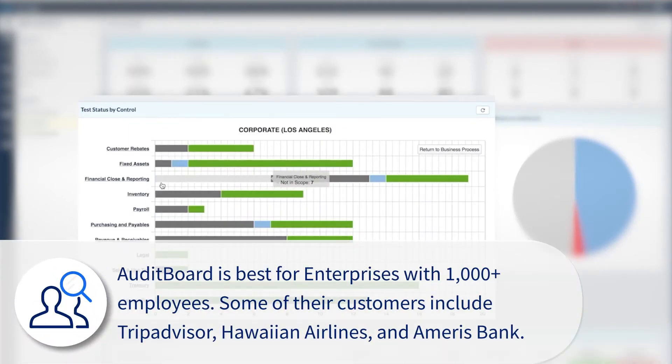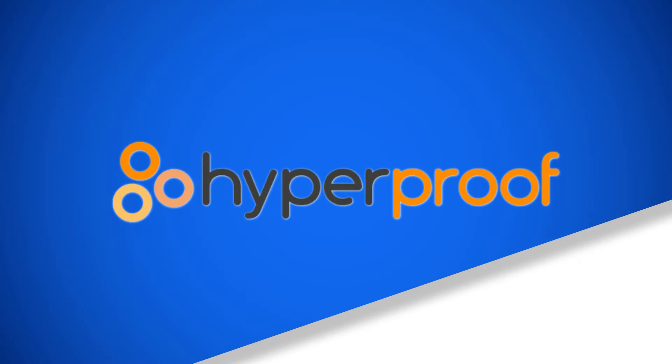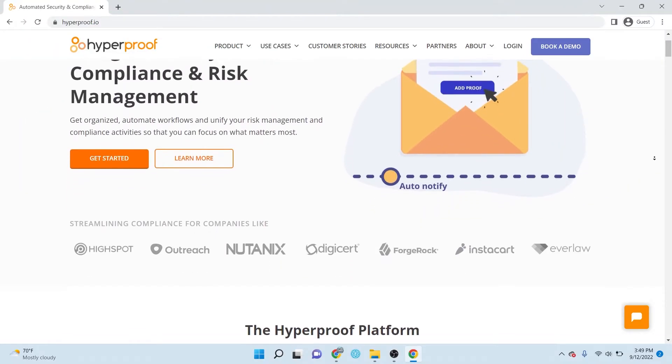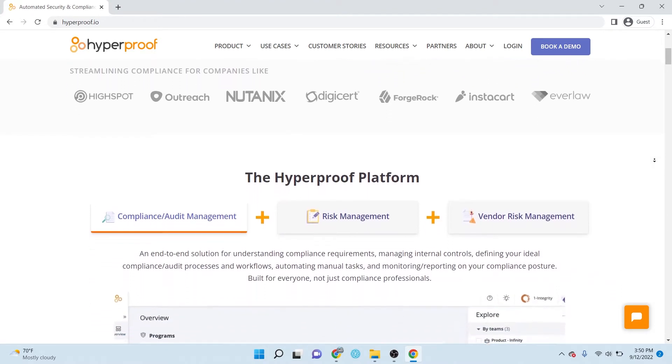The most common users of Audit Board are from enterprises with 1,000 plus employees. HyperProof is a cloud-based governance, risk, and compliance software, or GRC, that manages ongoing compliance operations to scale.